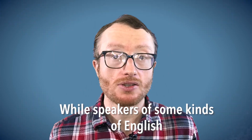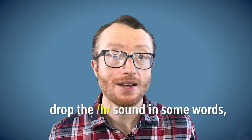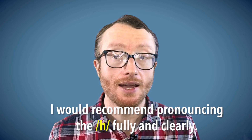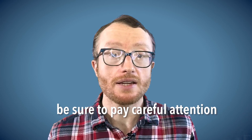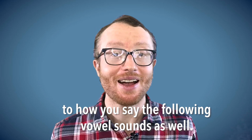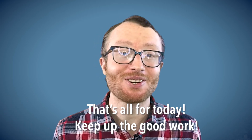While speakers of some kinds of English drop the H sound in some words, I would recommend pronouncing the H fully and clearly. So when you practice making the sound, be sure to pay careful attention to how you say the following vowel sounds as well. That's all for today. Keep up the good work.